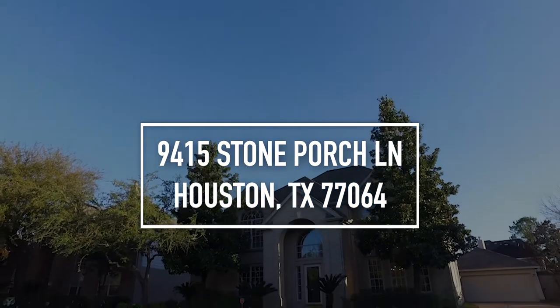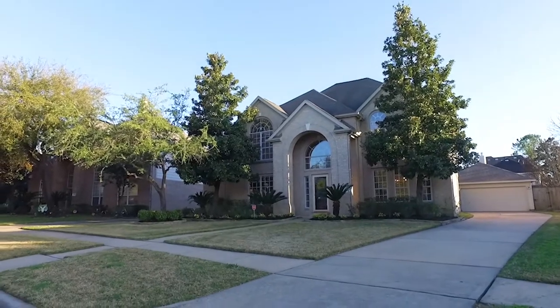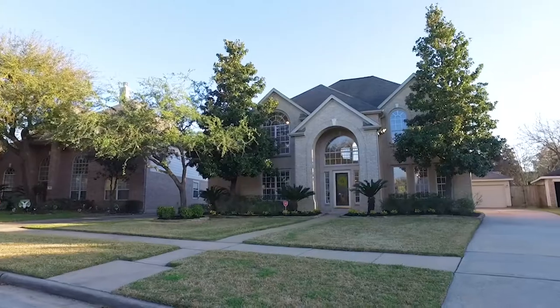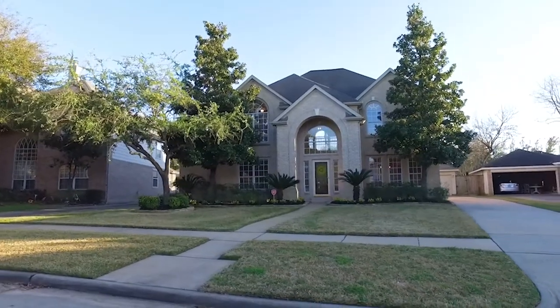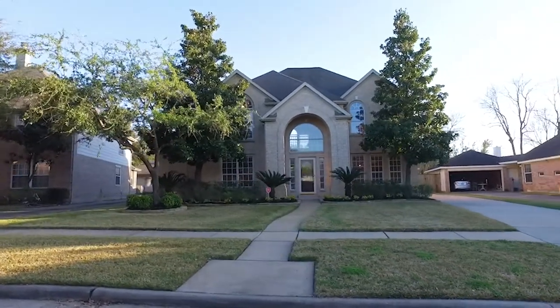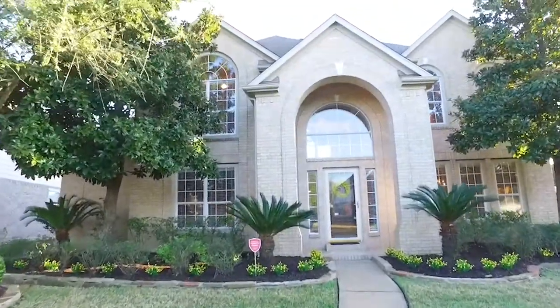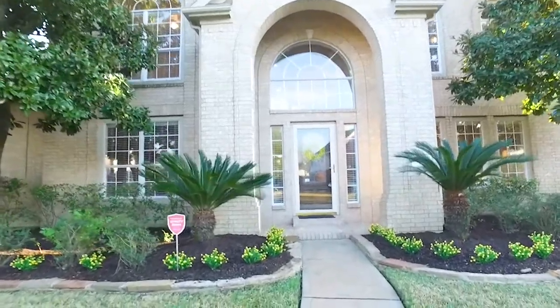Welcome to the walkthrough video tour of this Houston, Texas home built in 1997, a nice private lot in a gorgeous neighborhood with a two-car detached garage. This home has four bedrooms, three full and one-half bathrooms. It's beautiful. Let's take a peek on the inside.